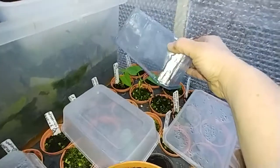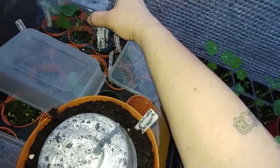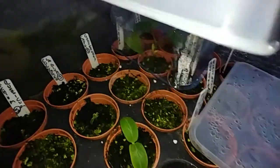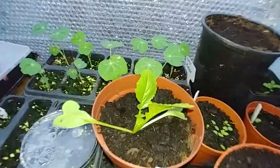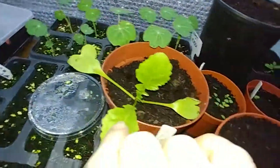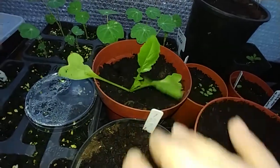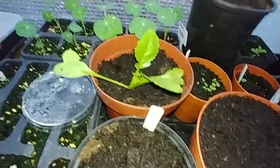Some rice beans — they're coming up. There's a cucumber at the back, there's a cucumber there. Again, more nasturtians; they're doing really well. And I've managed to pot three on of the radish rat tails.